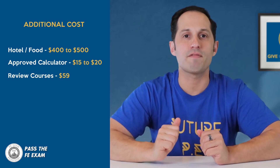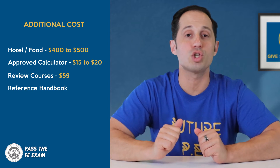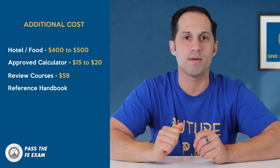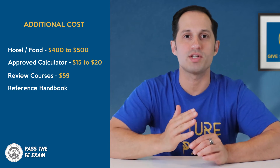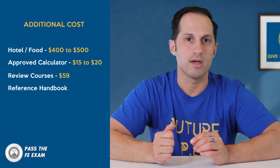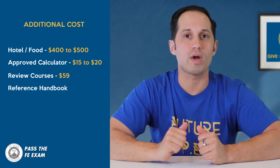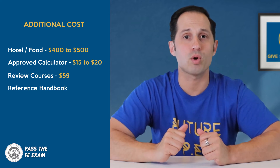The NCEES FE Reference Handbook is the only reference material that can be used during the exam. You will be provided with an electronic reference handbook at the time of the exam. For access prior to your exam, you may either purchase a hard copy or download a free electronic copy. It's a good idea to practice with the electronic one since that's the one you're using on the exam. There are also a lot of other great review manuals on Amazon that you can review and possibly purchase.